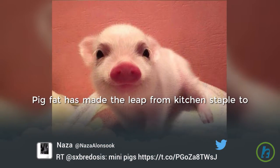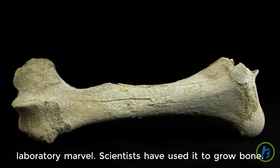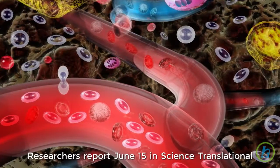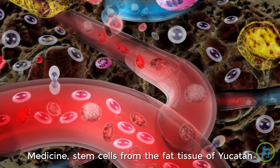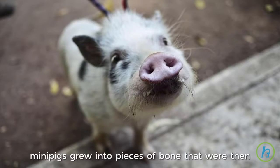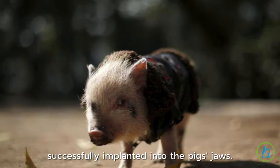Pig fat has made the leap from kitchen staple to laboratory marvel. Scientists have used it to grow bone. Researchers report June 15th in Science Translational Medicine, stem cells from the fat tissue of Yucatan mini-pigs grew into pieces of bone that were then successfully implanted into the pig's jaws.